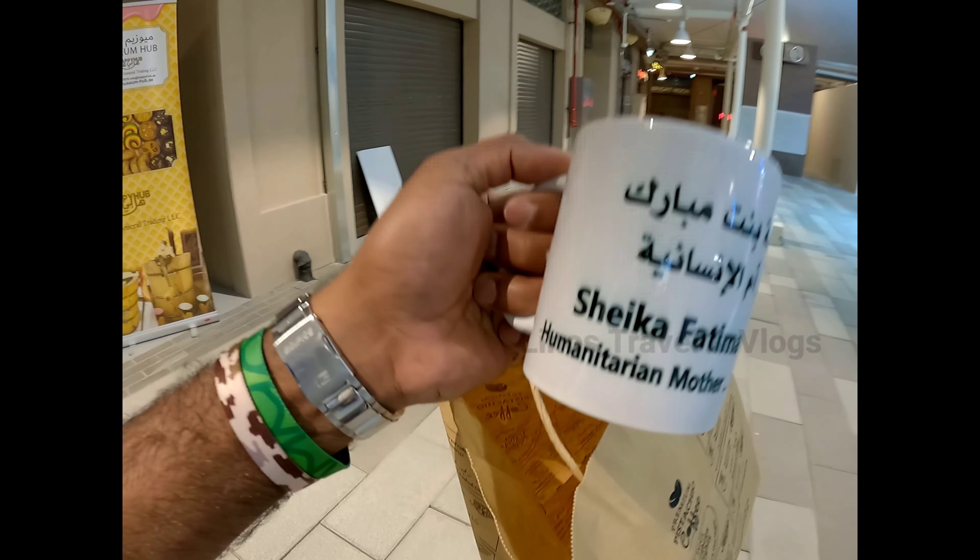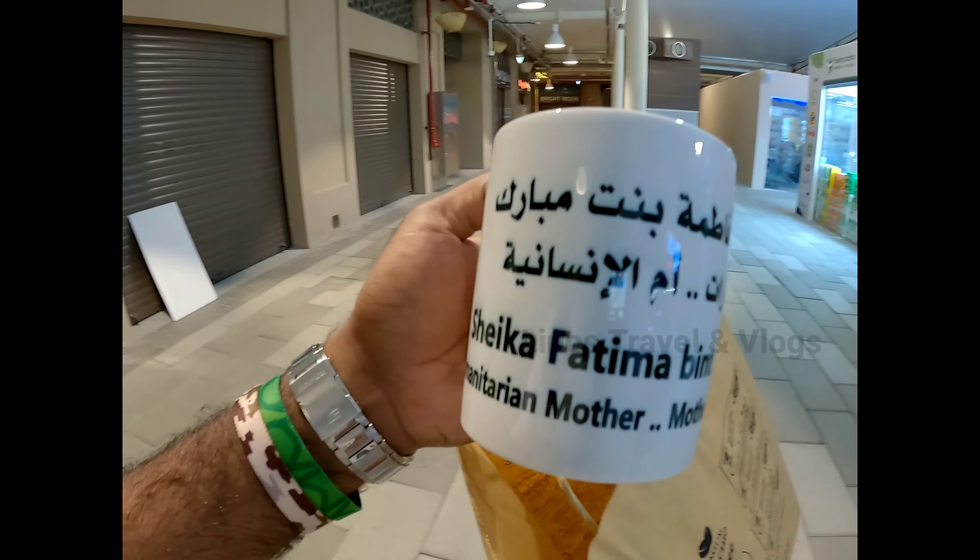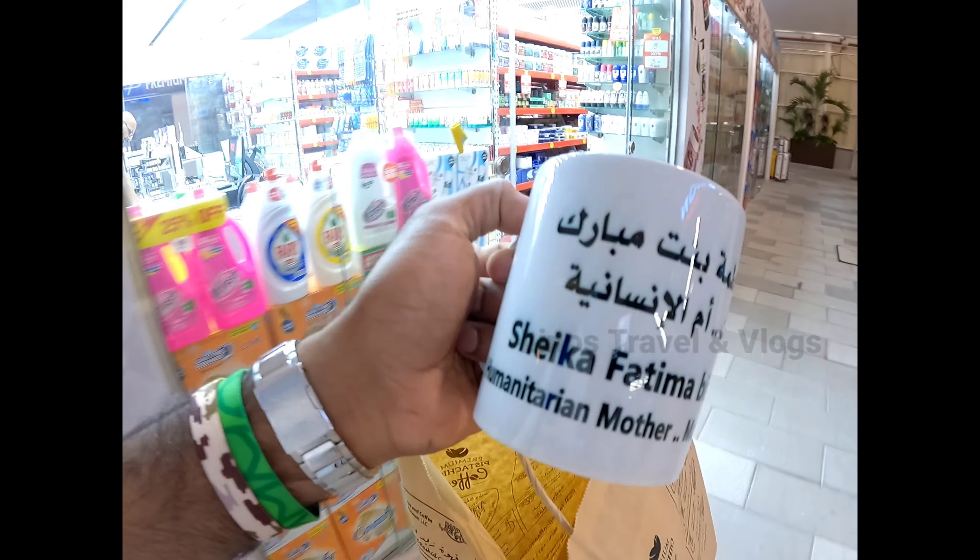I will give you a gift from the Museum Hub — Sheikh Fatima Mubarak, the mother of the M.R.A.S.